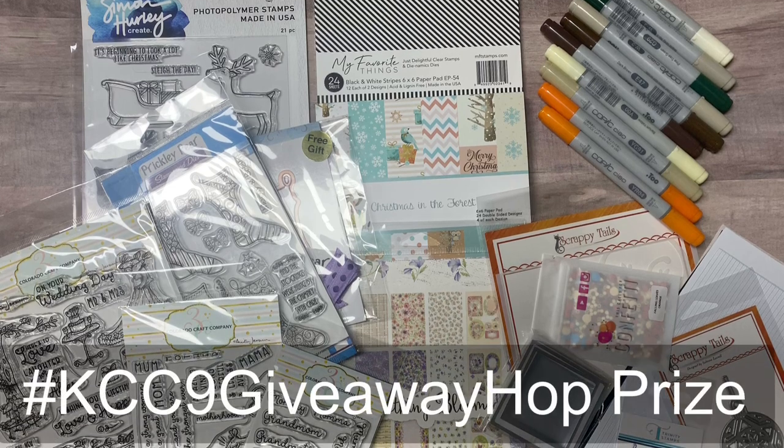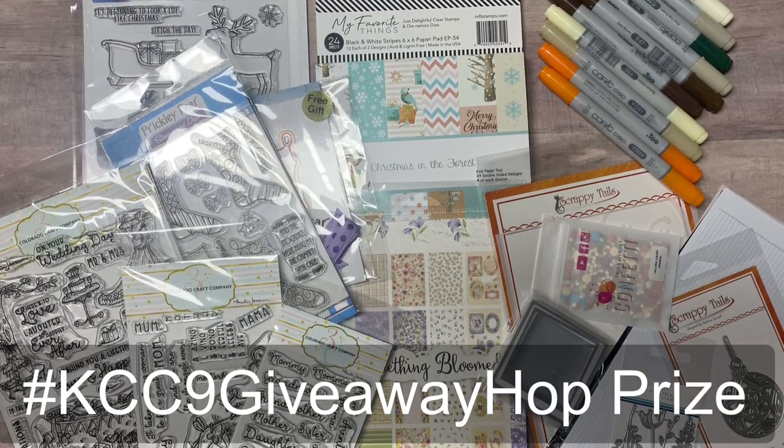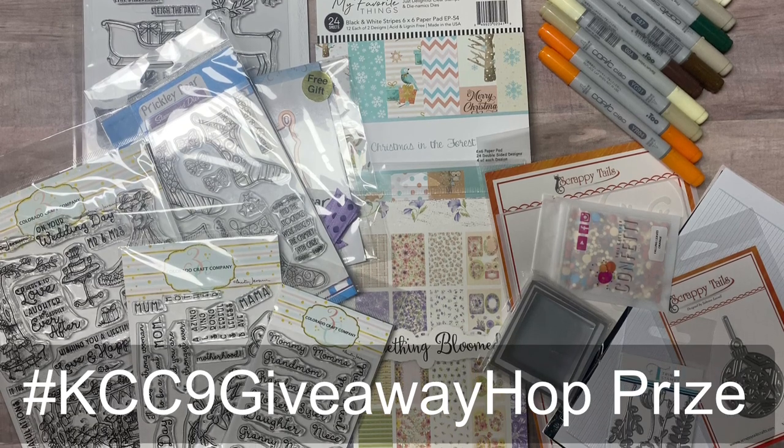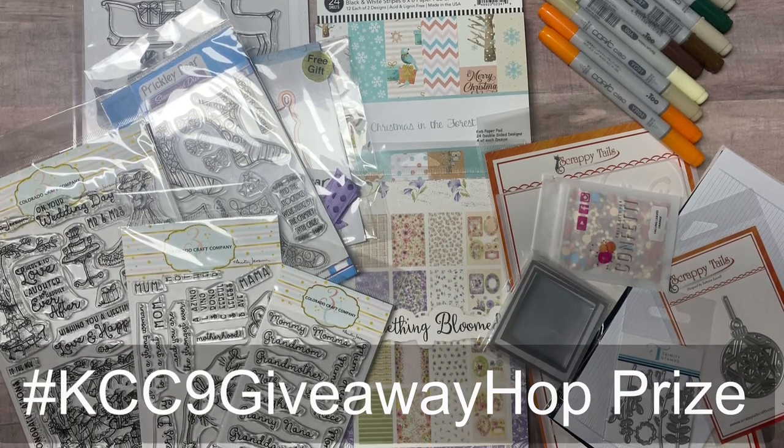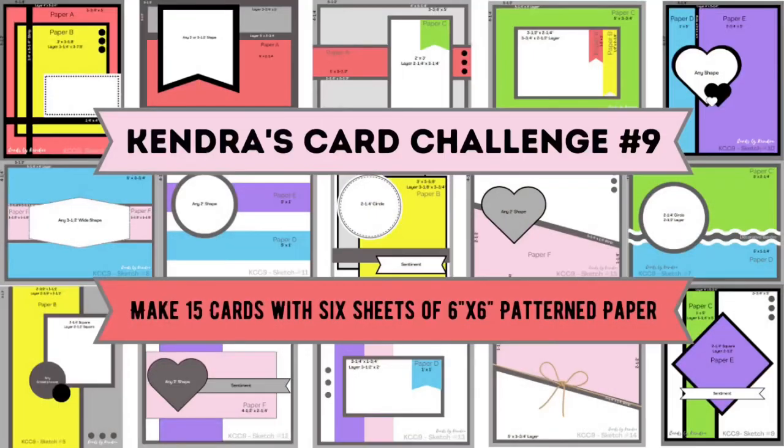There will be a giveaway prize for this video hop where you can have a chance to win all of these amazing card making supplies that you see here, so make sure you comment, like, and subscribe at each stop along the way and complete the form that's linked in the description box below to enter to win.